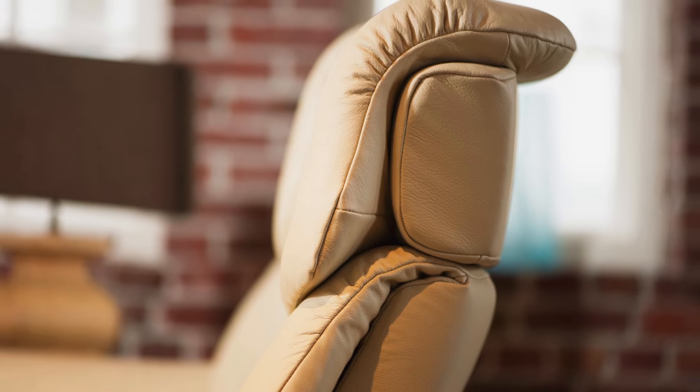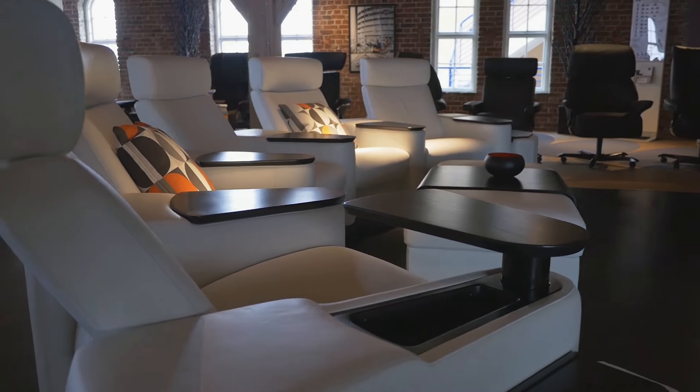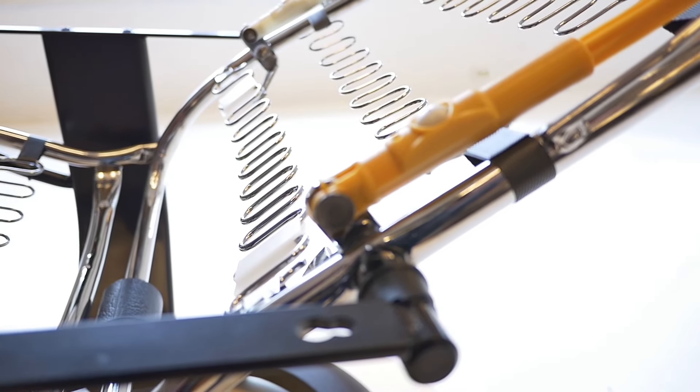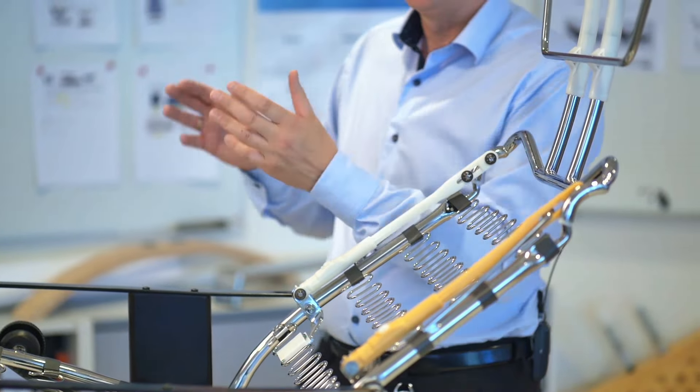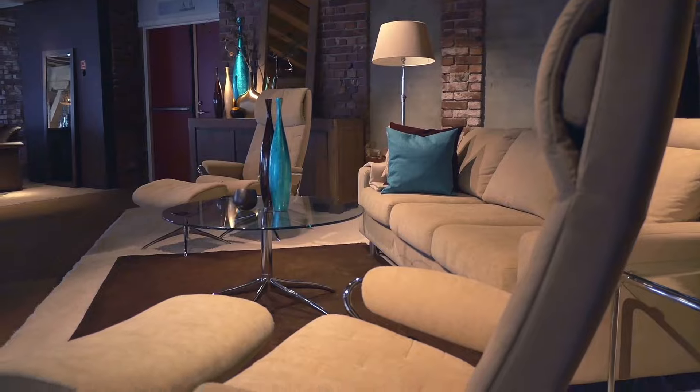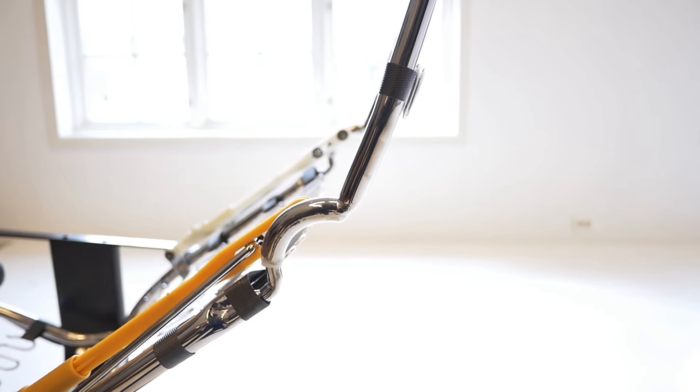Another exclusive feature of the PLUS system is the headrest. Think for a moment about reclining while watching TV. While your body may tilt back and become more horizontal, you still want to look forward. That's why the headrest tilts forward as you recline, to maintain your eyeline to the TV.